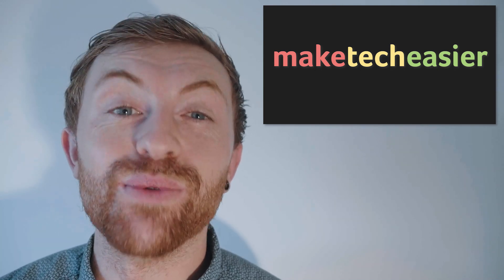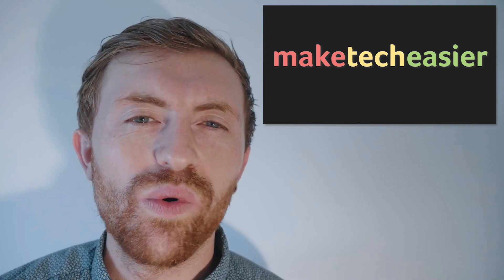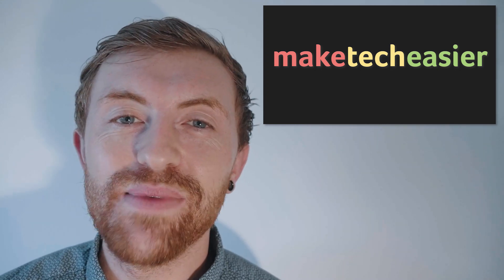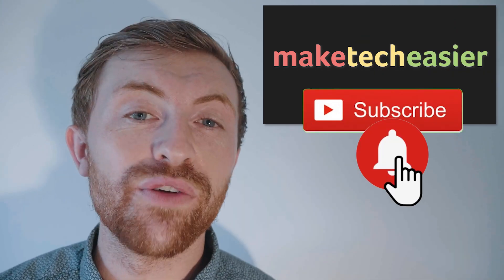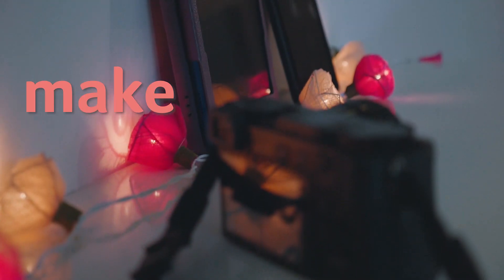So if there's any Flash content you're particularly attached to, now is the time to make sure it sticks around. What do you think about the impending demise of Adobe Flash? Leave your thoughts in the comments below. If you love tech as much as we do, make sure you hit that subscribe button, turn the bell on, and you'll be notified of our latest and greatest tech-savvy videos. See you next time.